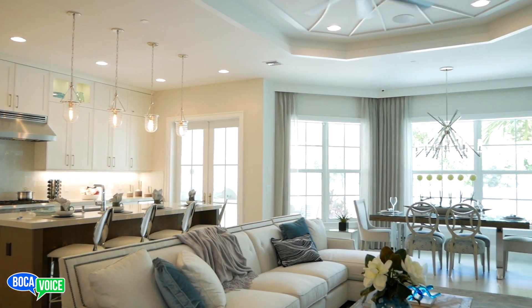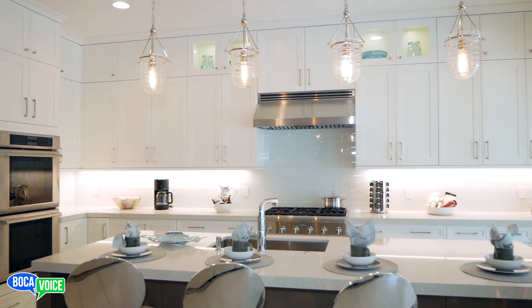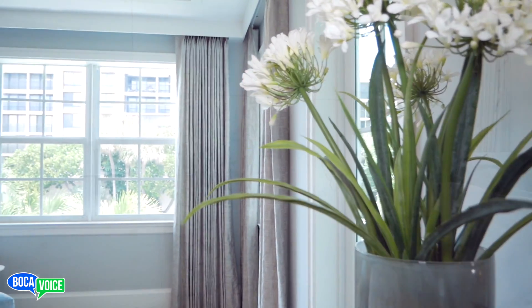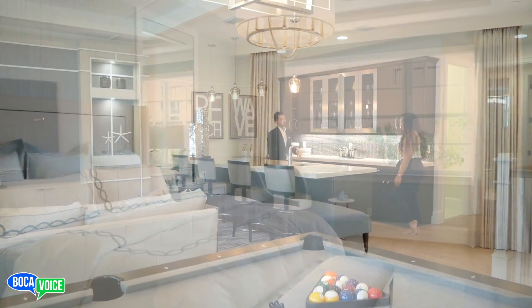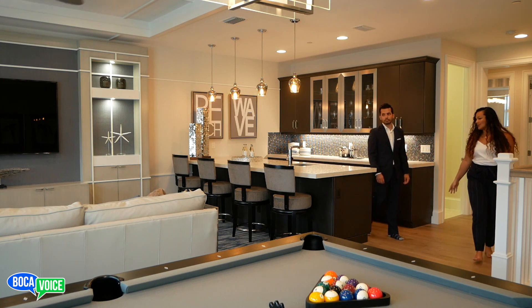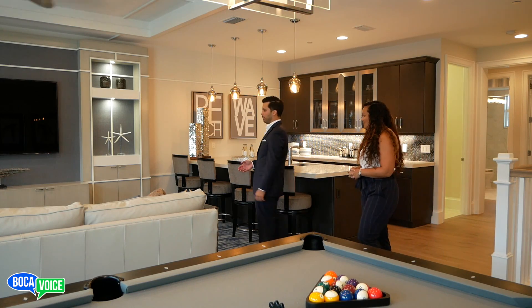We're standing in one of the models right now, and there are two different floor plans. There's a two-story plan and a three-story plan. The two-story units are on the ends, and the three-story units are in the center. The three-story unit has a very nice ocean view and a beautiful bonus room, which we're standing in now, and it also includes a very nice bar.